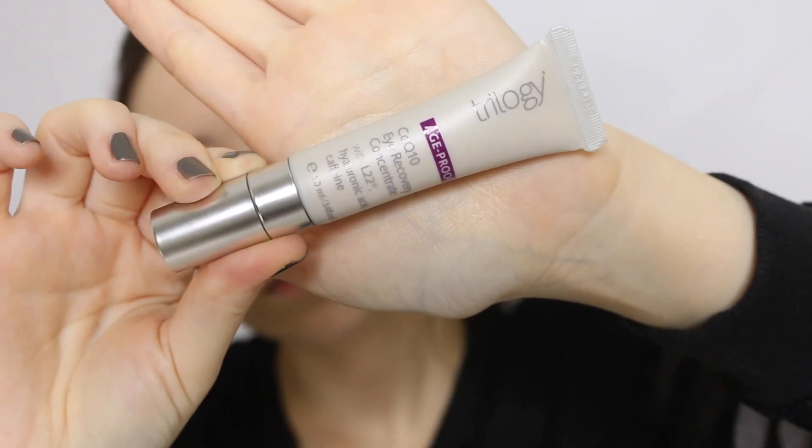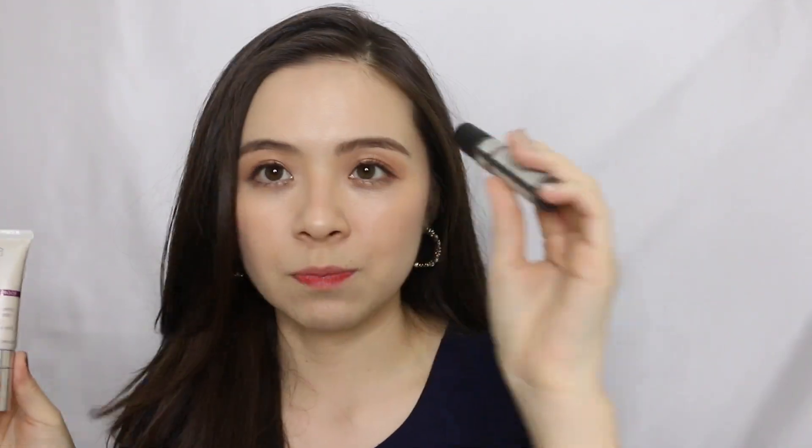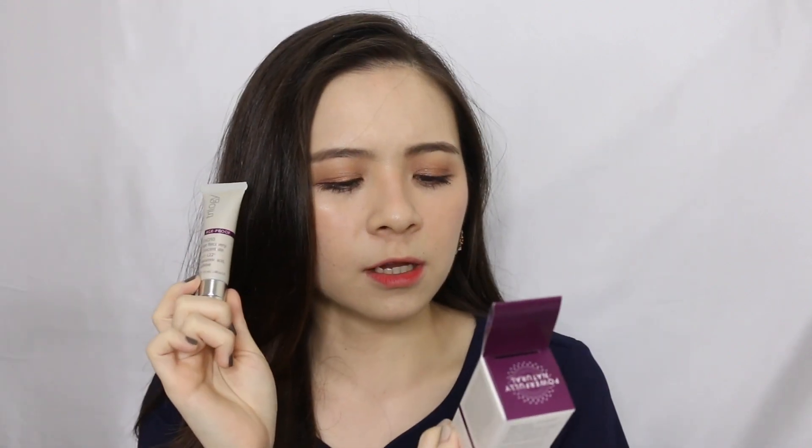I think there were a lot of complaints about the packaging too, so once they heard about the issue, they decided to come up with this new one — the Trilogy H Pro CoEnzyme Q10 Eye Recovery Concentrate. The name is pretty much the same, so it's essentially an upgraded version of the previous one, but with slightly different ingredients. It has hyaluronic acid and caffeine, and it brightens, hydrates and tones. For an age-proof, anti-aging product made for more mature skin, you need something richer and more luxurious, which is exactly what I think this should be.